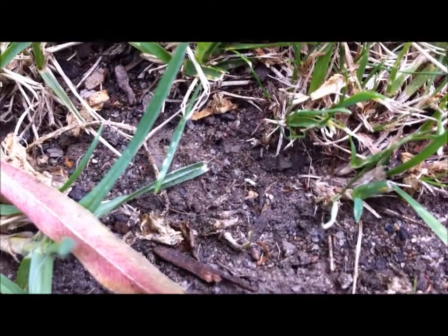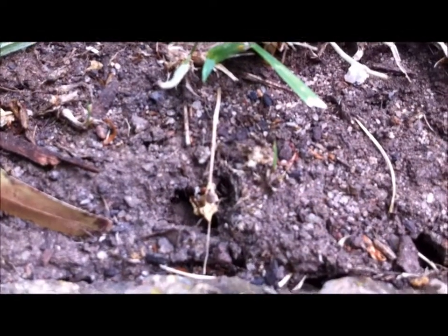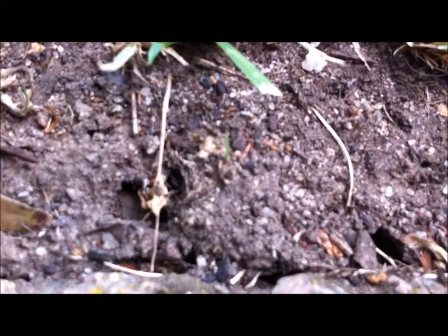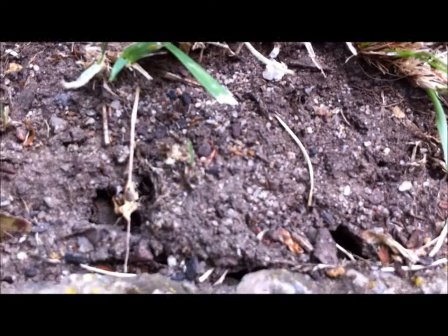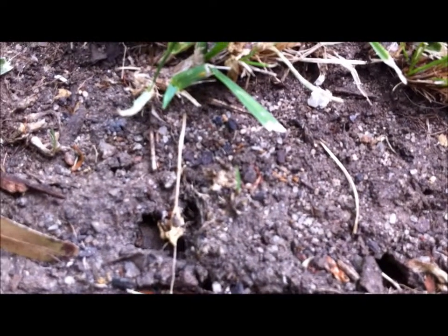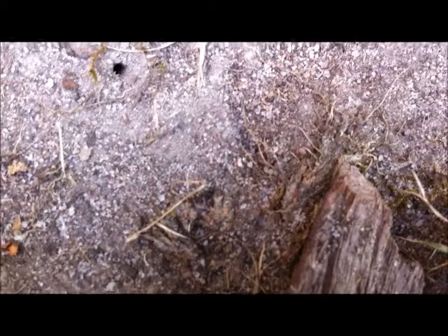Ants — yes, we have lots of ants. I've got one down here — it's got a fly. Some wings — looks like a little tiny fly. Pretty cool. Just dragging it along.